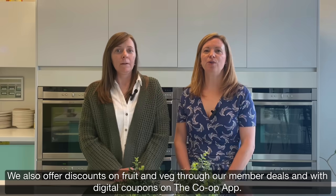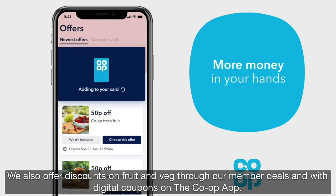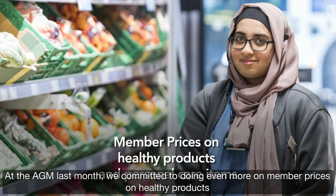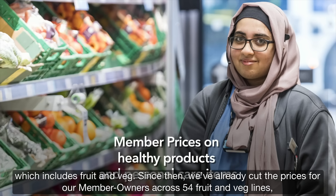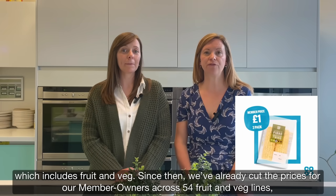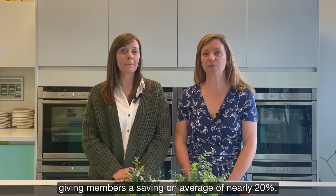We also offer discounts on fruit and veg through our member deals and with digital coupons on the Co-op app. At the AGM last month, we committed to doing even more on member prices on healthy products, which includes fruit and veg. Since then, we've already cut the prices for our member owners across 54 fruit and veg lines, giving members a saving on average of nearly 20%.